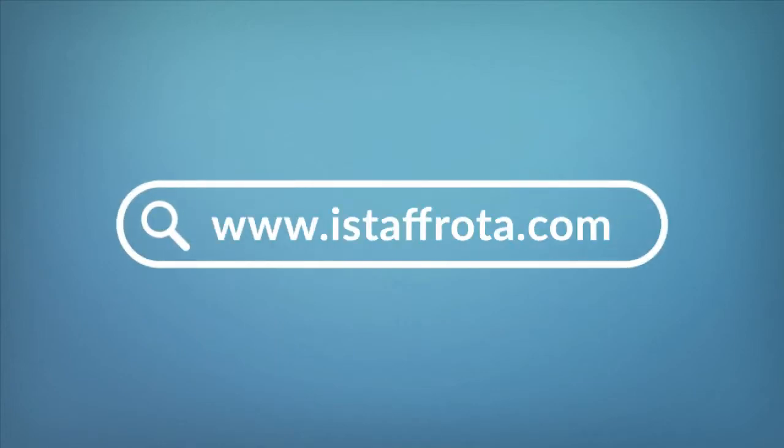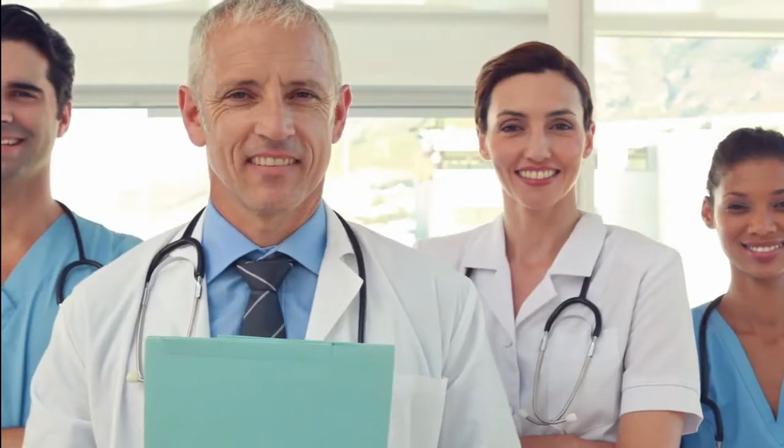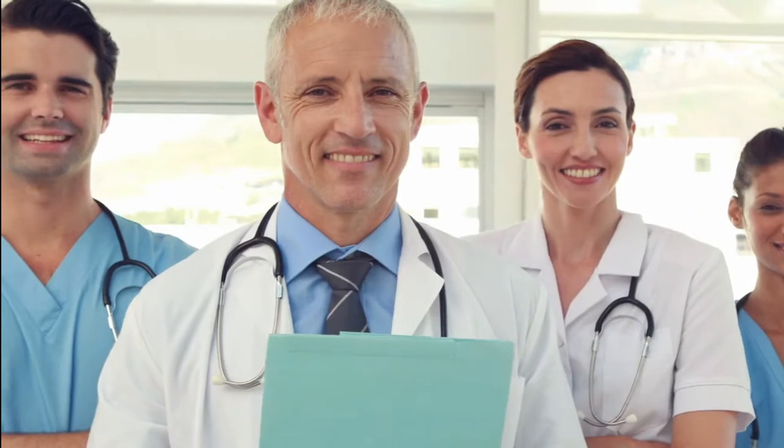Visit www.istaffrota.com to sign up and get the benefits of iStaff Rota now.